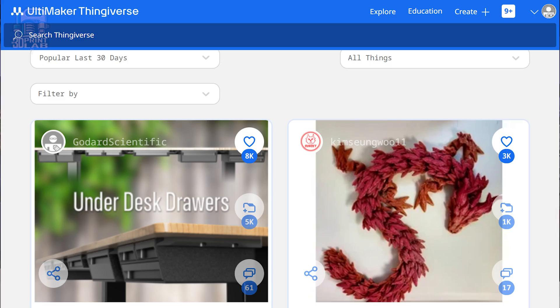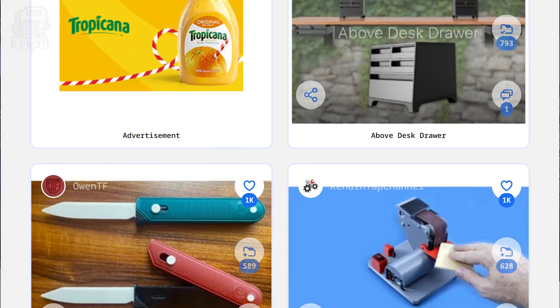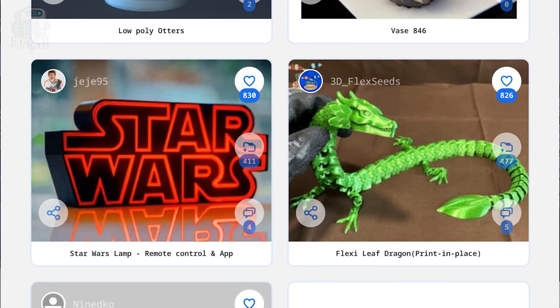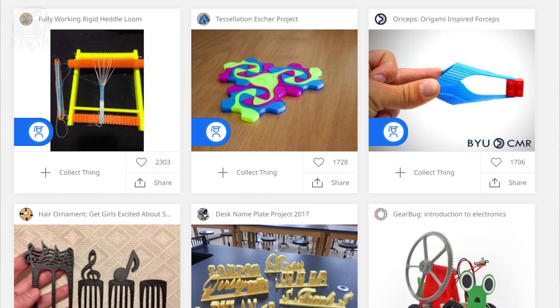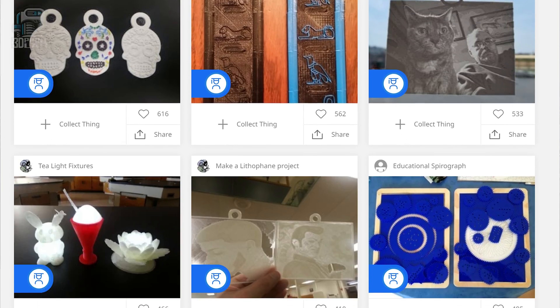First up is Thingiverse. Other than your printer manufacturer's database, if they have one — which they probably do — this is probably the first site you're going to run across if you haven't already. Arguably the biggest and most comprehensive database of STLs you'll find on the internet. Unfortunately, it has historically been one of the most frustrating sites you'll ever come across. Fortunately, a while back they joined with Ultimaker and they really seem to have gotten a handle on things. It's so much better than it used to be, and I definitely recommend checking it out.